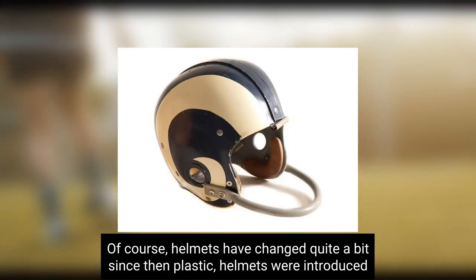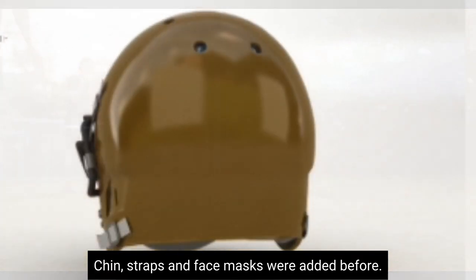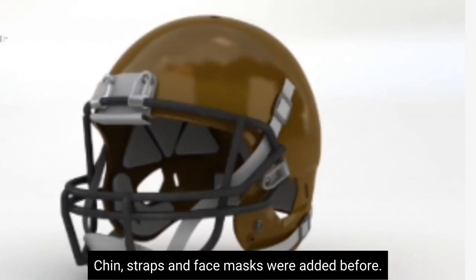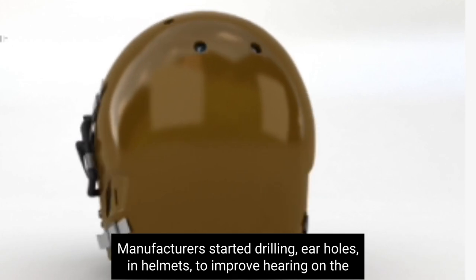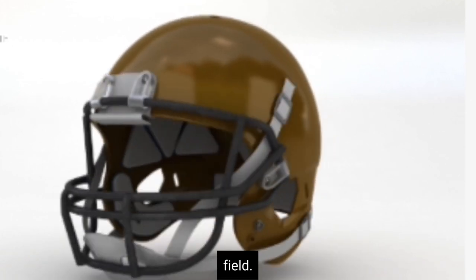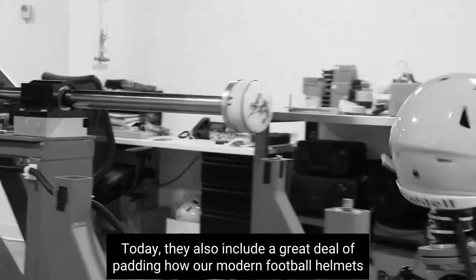Plastic helmets were introduced in 1939. Soon, chin straps and face masks were added. Before long, manufacturers started drilling ear holes in helmets to improve hearing on the field. Today, they also include a great deal of padding.